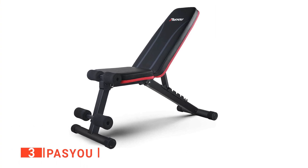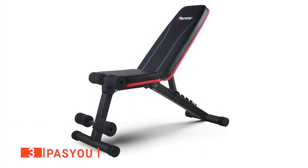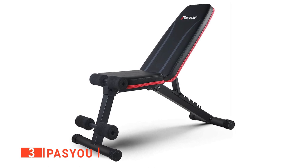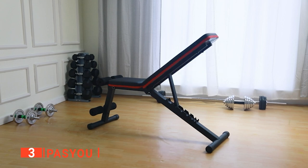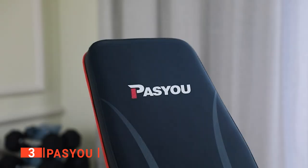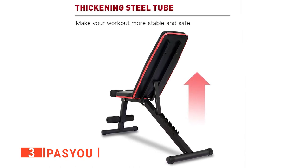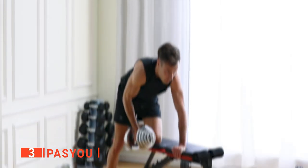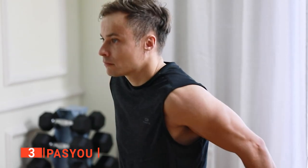The third product on our list is the Pass You. A high-quality workout bench can be the difference between making progress and falling back to bad habits. This bench from Pass You is a well-designed and sturdy unit. It is designed with a unique triangle structure and heavy-duty thickened steel, giving it a weight capacity of 500 pounds — enough for even heavy lifts.